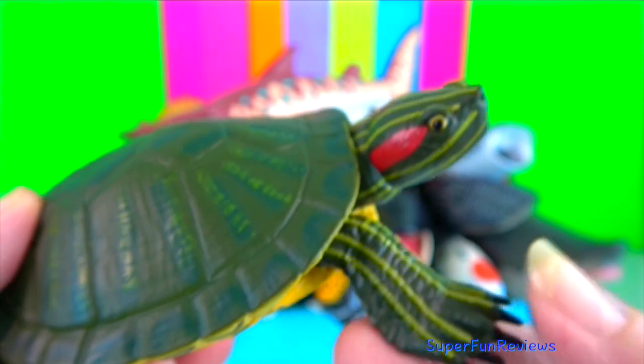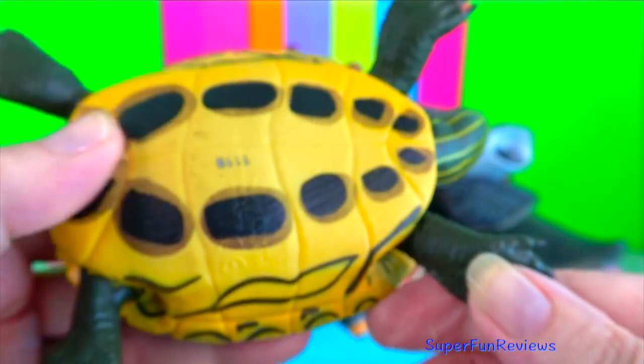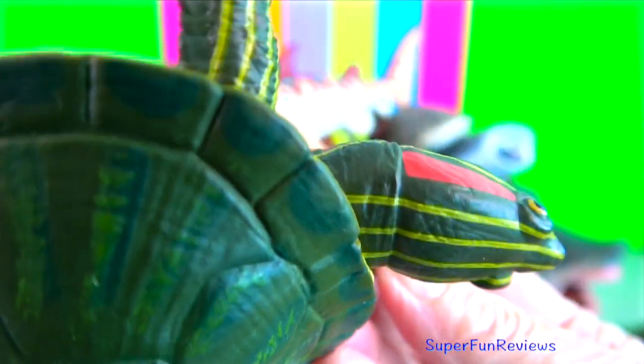Red-eared slider turtle. They have poor hearing but good vision and are very sensitive to vibrations. When startled or threatened, they will quickly slide off rocks or logs back into the water.